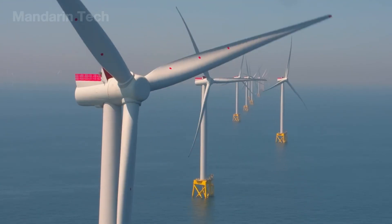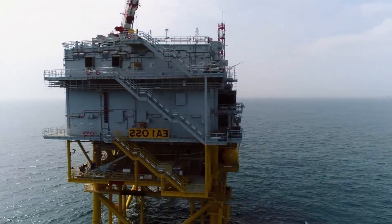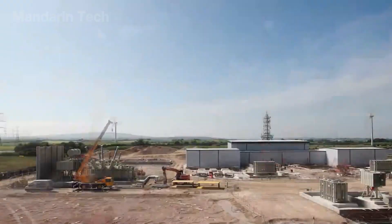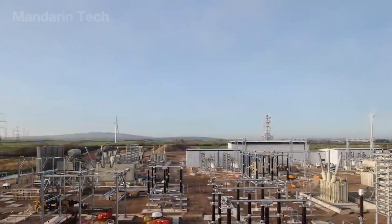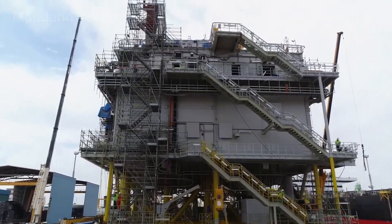As the giant blades spun across the blue horizon, a few nautical miles away, another massive steel structure began to rise from the sea – the offshore substation, the nerve center of the entire wind farm. From the mainland, a 20,000-ton transport vessel cut through the waves, carrying an enormous electrical module over 50 meters high.